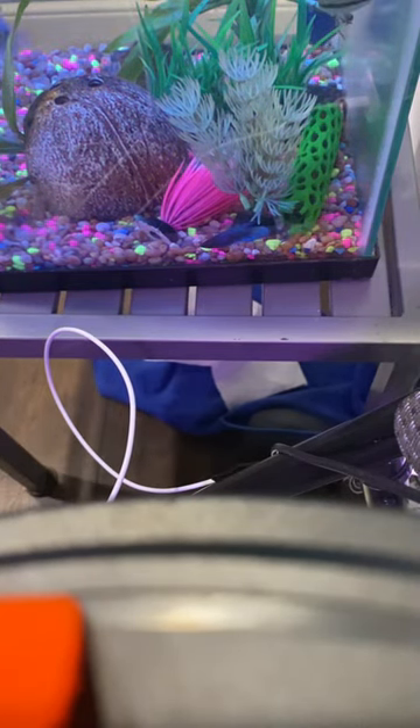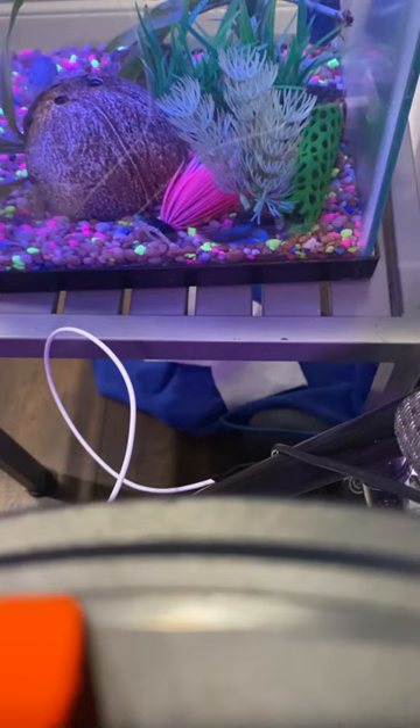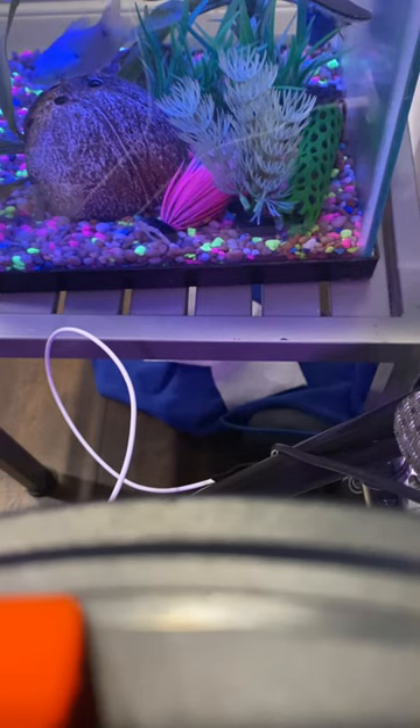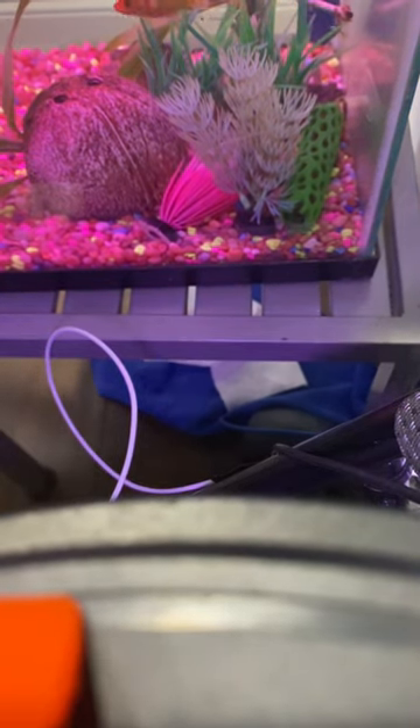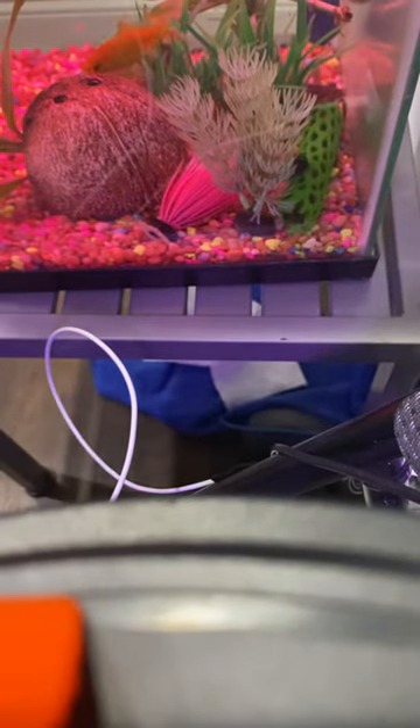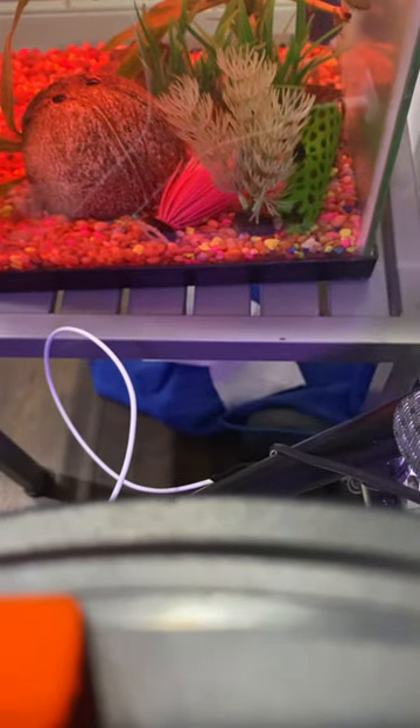Some of them also like mysis shrimp — I've seen that recommended a lot for fish. Let me just feed them that mysis shrimp. There you go, Ronnie, you love eating.